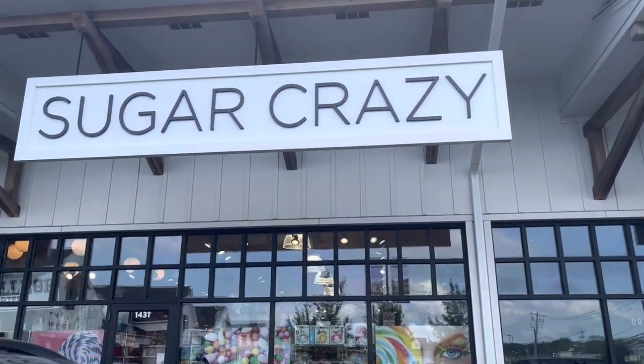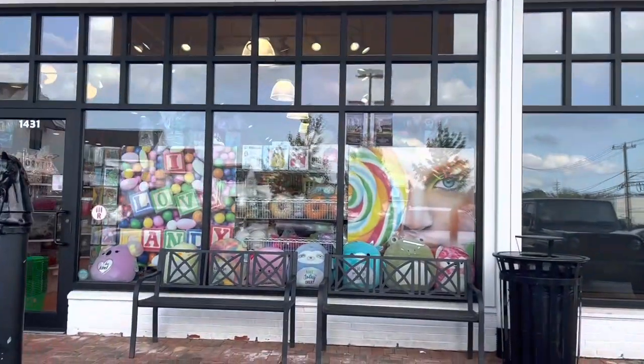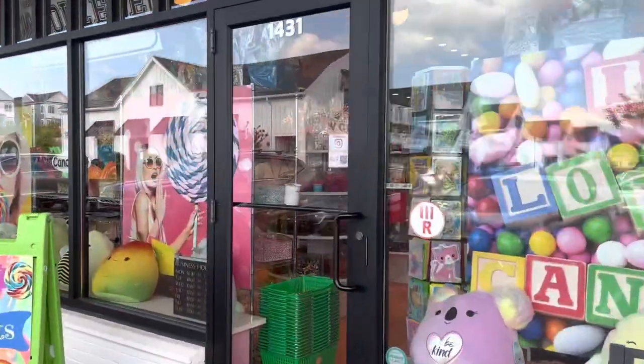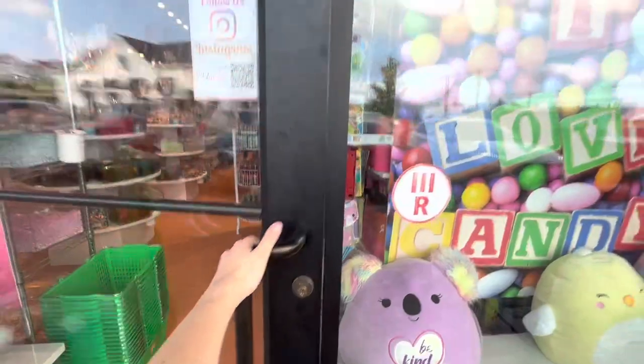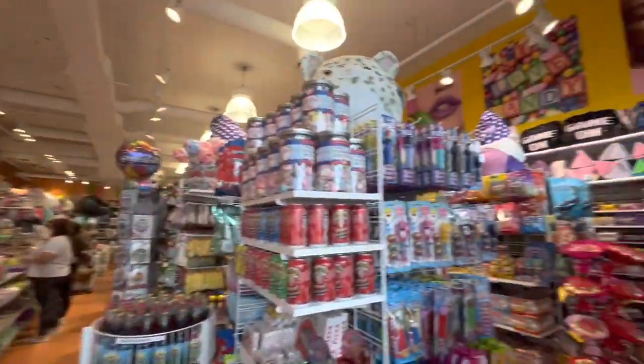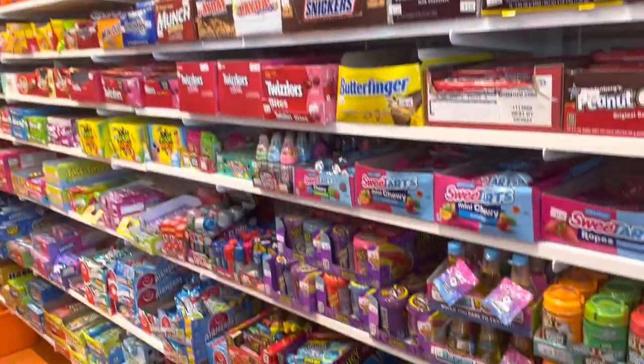This is the A to Z candy challenge. So obviously I'm going to go to Sugar Crazy. This store has everything from candy to fidgets. So let's start this off. How this is going to work is I'm going to find every single letter to match either a candy or a fidget. So let's start with A.